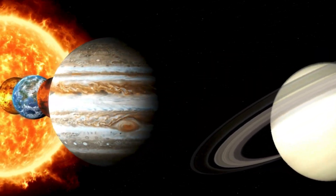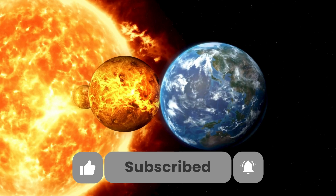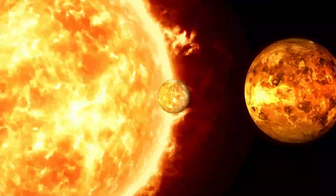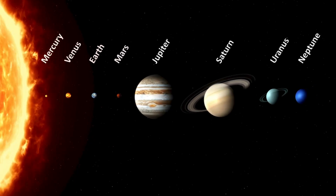Thank you for joining me on this space adventure. Don't forget to like, share, and subscribe for more fun explorations. Keep looking up at the stars and keep dreaming. Who knows where we'll go next? Until then, stay curious, space explorers.